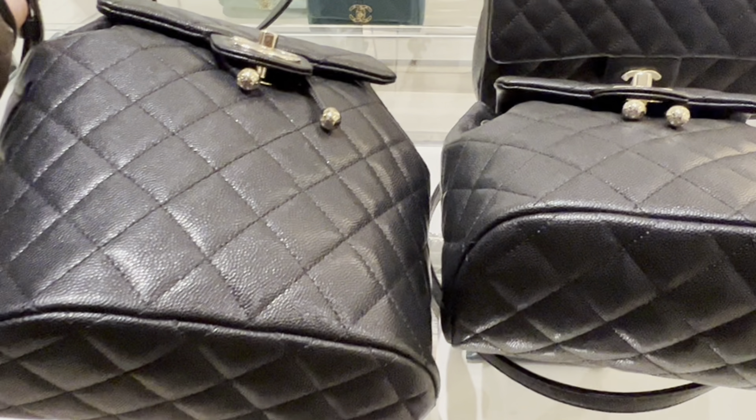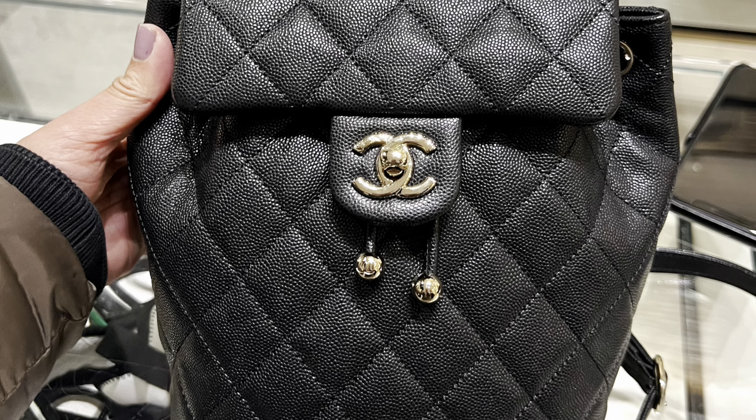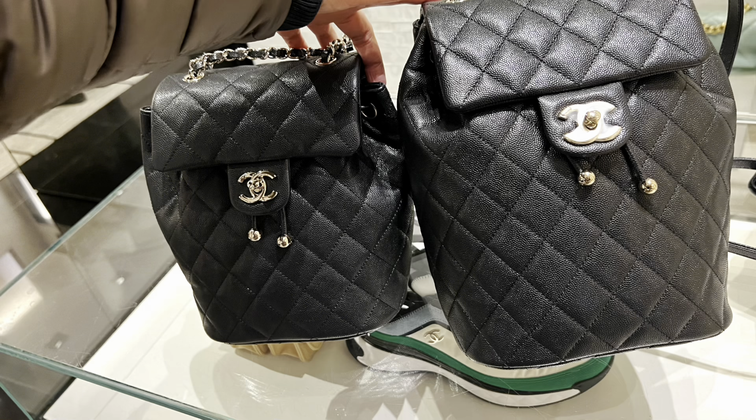I probably won't recommend it because for the price tag, I think for a casual bag you shouldn't spend so much money. But that's just my personal opinion — you should still buy what you love.